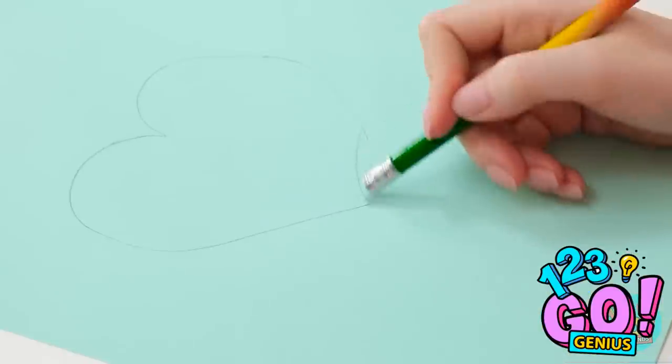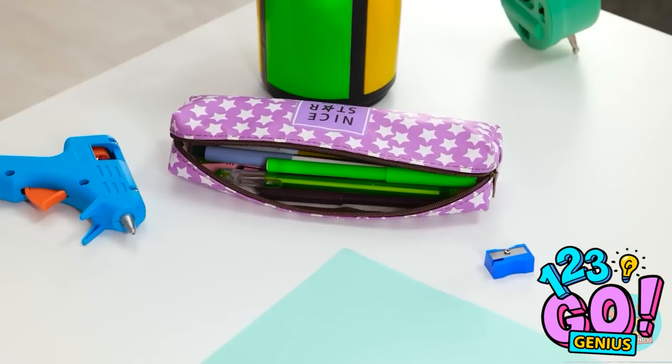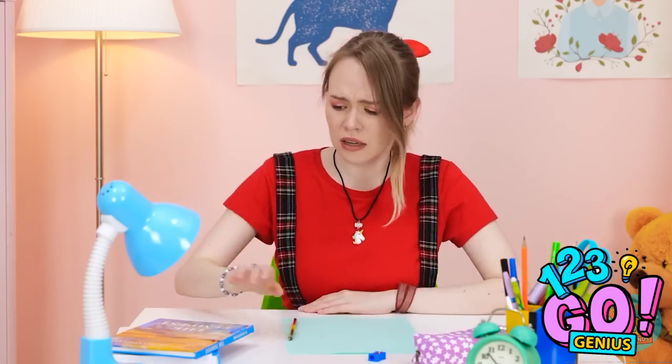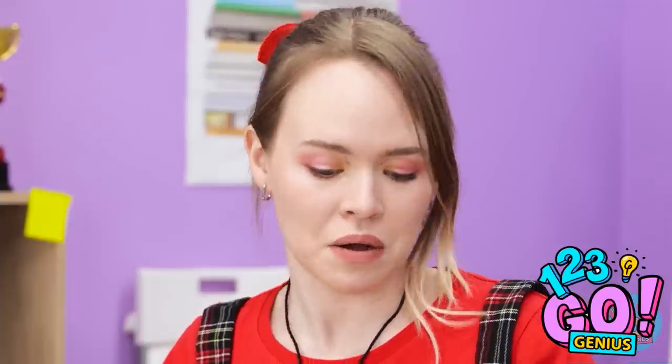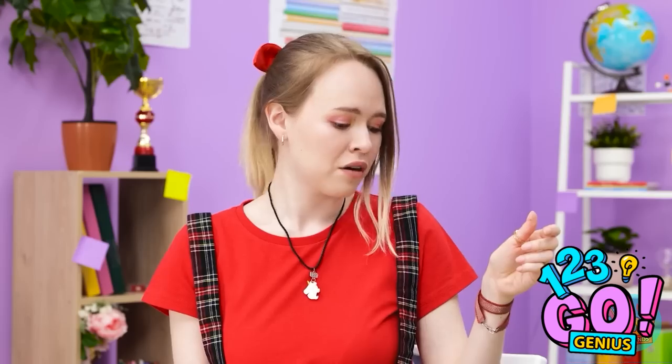Maybe not. I'll need to fix it. I don't have an eraser! It's fine, there'll be one in my pencil case. Where is it? I know I have one. Hold on… Gina! Can I use your eraser, please? Sure, here you go. Oops.